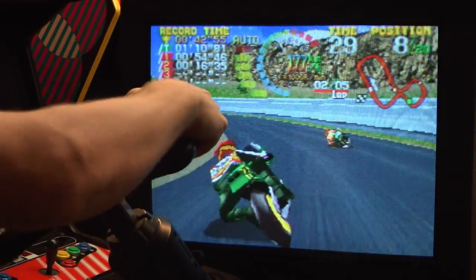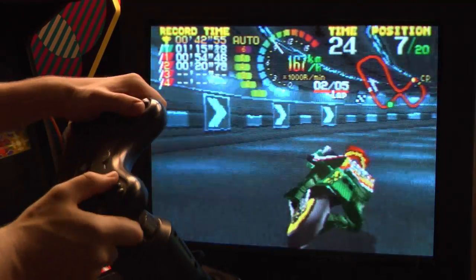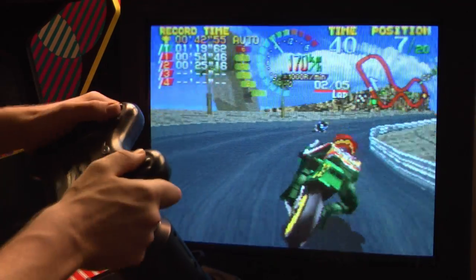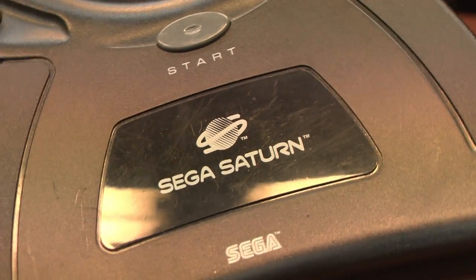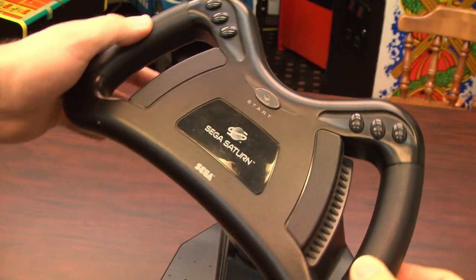Let's find out how it works. The short answer is pretty damn well. As you can see, this makes Hang-On GP95 a game that's actually playable — that bike was really hard to control with the gamepad. Here's a close-up look at the Sega Saturn steering wheel, which says 'Sega Saturn' right on the front of it.